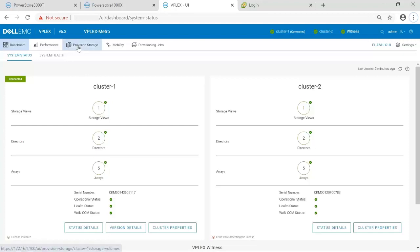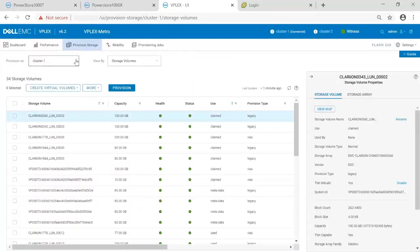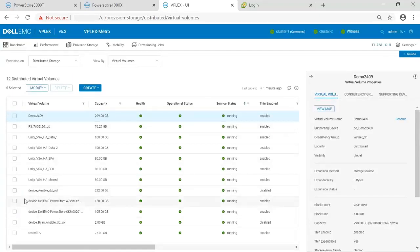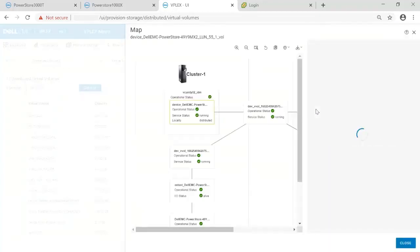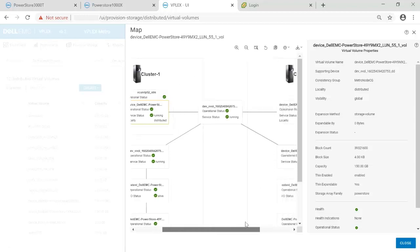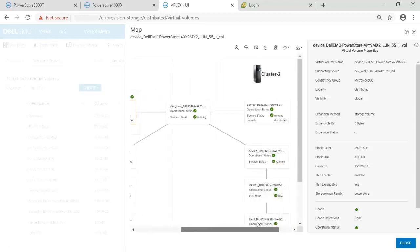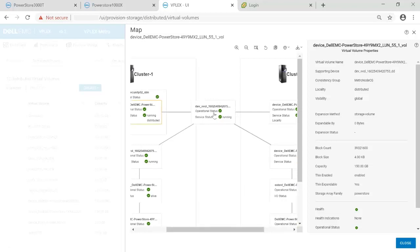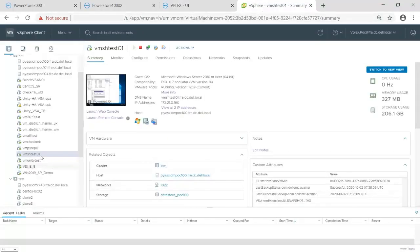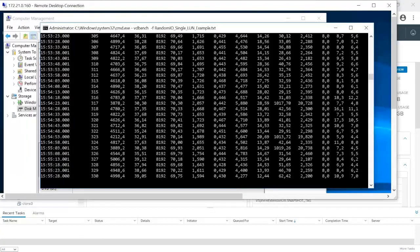Now let's take a look at the MetroNode interface and check the status of the virtual volume that was just created. By selecting our distributed storage, we can click on our virtual volume and then see a visual map. This map shows the underlying storage and also lets us know that each leg of the virtual volume is up and running. I've already gone ahead and presented the virtual volume as a raw device map to a virtual machine within the ESX cluster, and I've also started running a workload on it using VDBench.